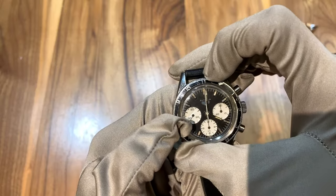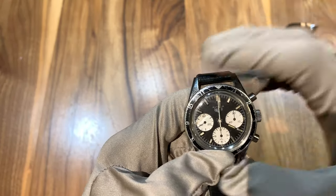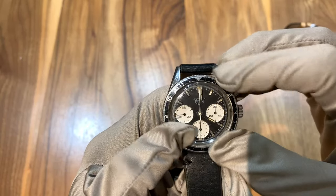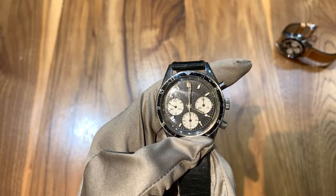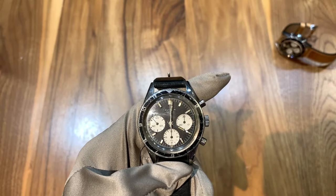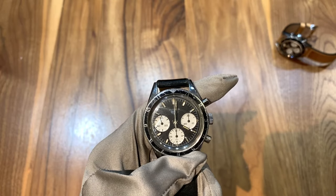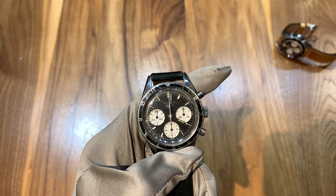It has a bi-directional bezel without any clicks, with a narrow insert. There was a series of inserts available on the Autavias when originally made — I've seen multiple pictures of Jochen Rindt with different Autavias and different bezel and dial configurations. One notable feature is that it does not have a date, which I really like; it adds a whole element of minimalism you don't get with modern watches.